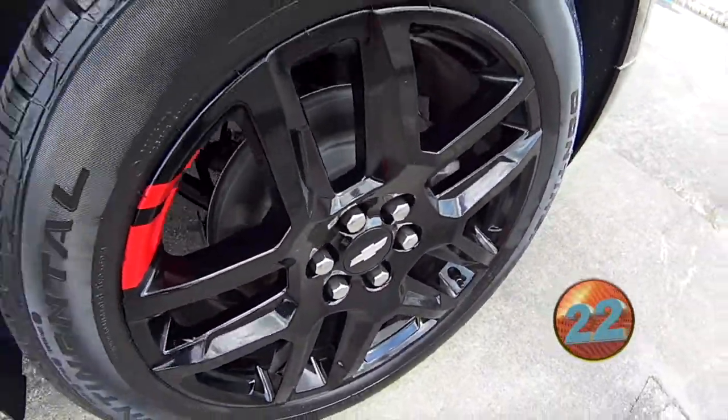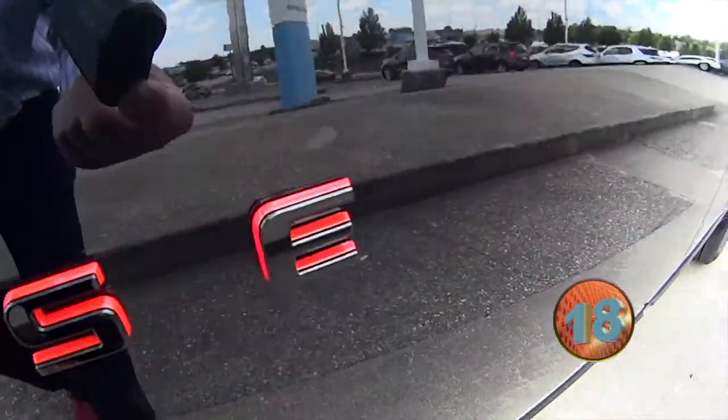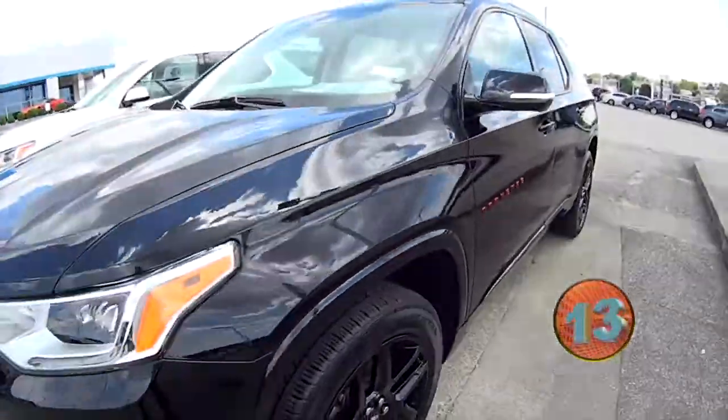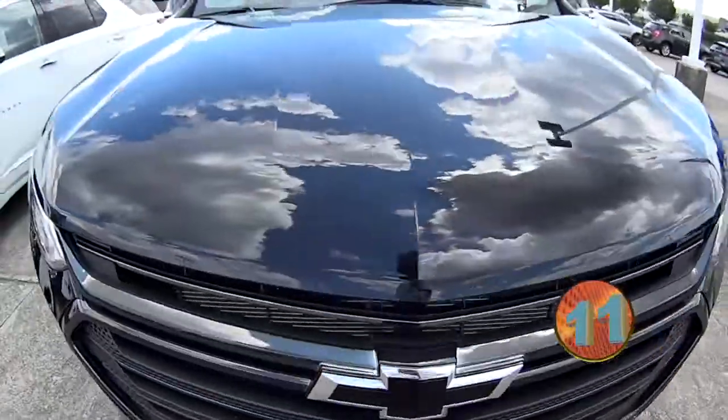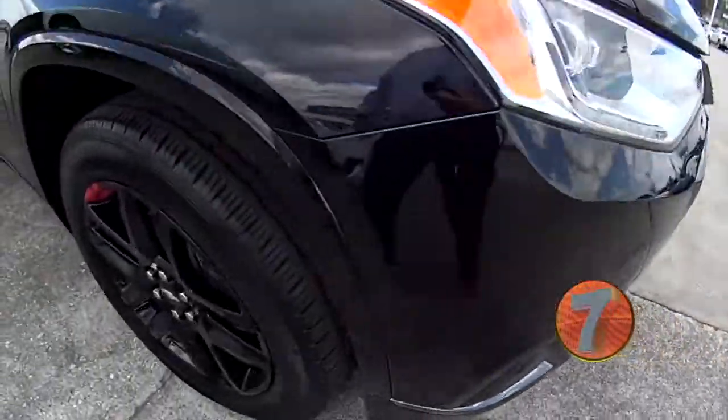Look at those wheels — blacked out, third row seating. The red outline on the Traverse. Is this sharp or what? It even has the little bow tie in the lights. Oh, this is cool.